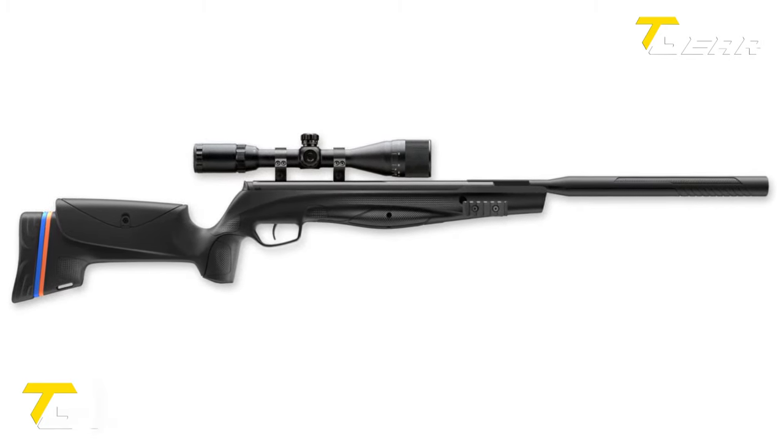With a muzzle velocity of up to 450fps, the Sig MPX air rifle offers impressive power for an air gun, whether plinking targets or engaging in competitive shooting. The synthetic stock and lightweight design at 6.2 pounds make the MPX comfortable and easy to handle, balancing maneuverability and stability. Priced at $209.99, the Sig MPX air rifle offers exceptional value for its quality and features.